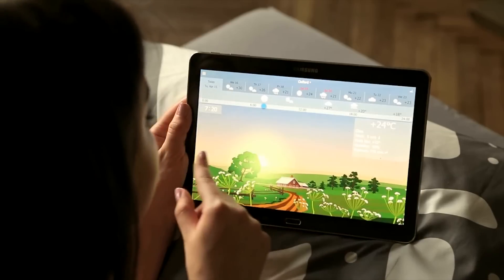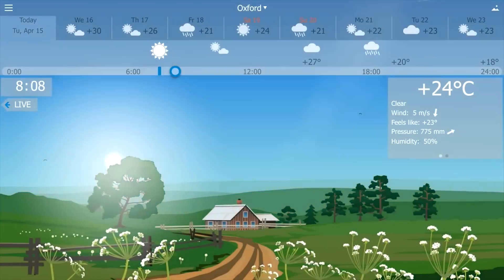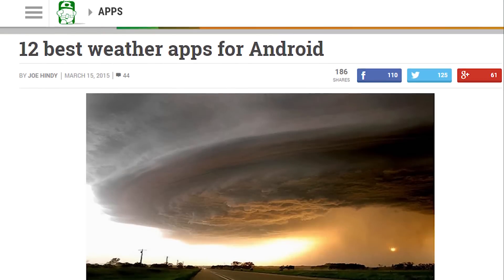Window Weather is a flashy weather application with a unique sliding hourly weather forecast, along with the basic features like forecasts and alerts. It's a fun application, especially on tablets, and it's definitely good looking.